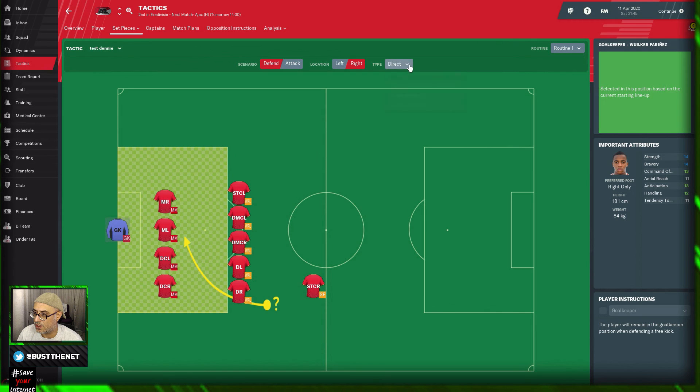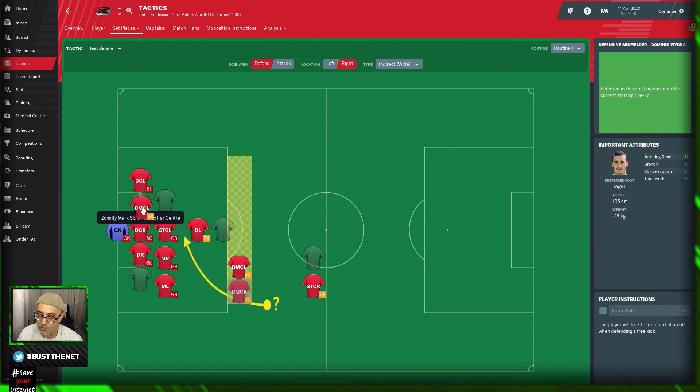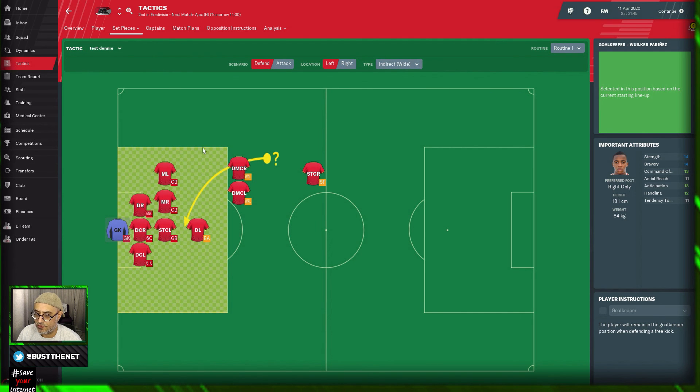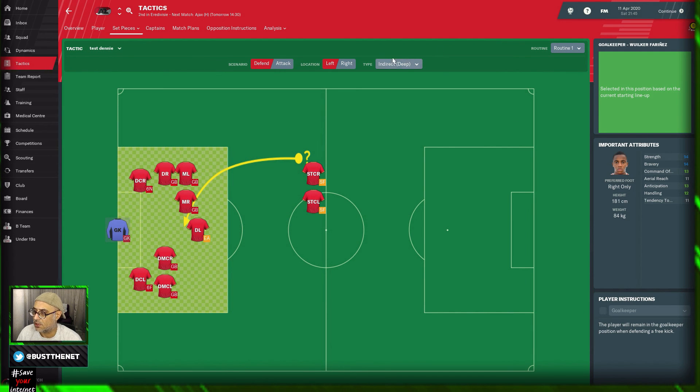When it comes to free kicks, I'm only interested in indirect wide and free. We want this guy here — we have a DMCL with good jumping reach. Both of them have good jumping reach, so we'll put one here, one here, one here, and tell these guys to come out. This guy can come in here — this is a free kick from a wide area. Then we can do left: same principle. This guy goes into the wall, this guy comes in here, this guy goes into the wall, and we send this guy to the far post. We've got enough players here.